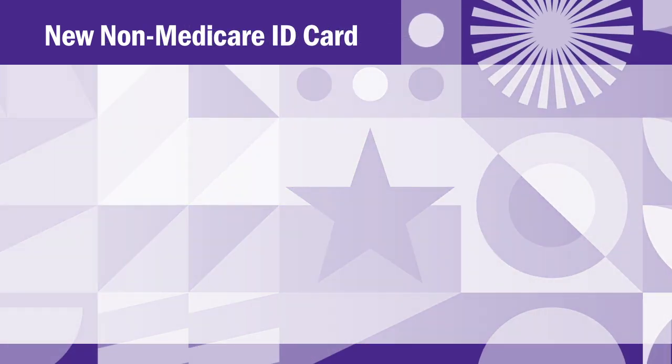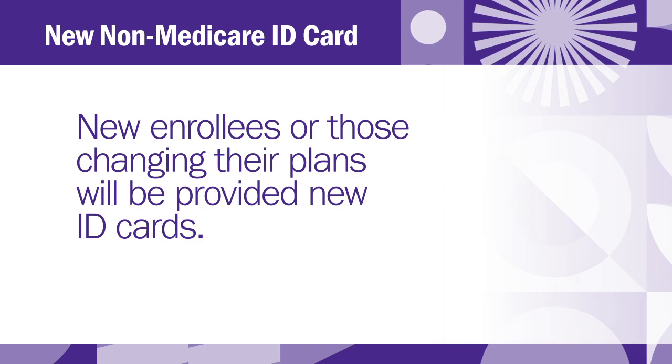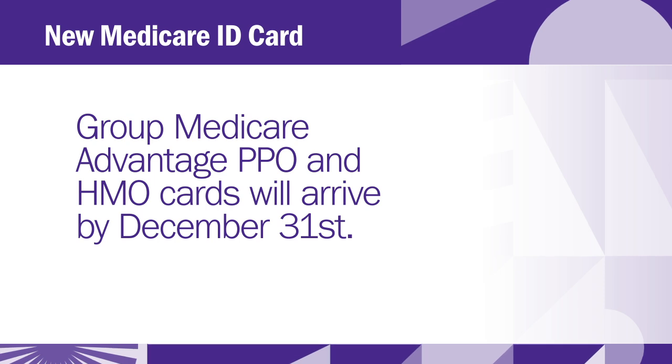Will I get a new ID card for medical insurance? For non-Medicare, ID cards will only be provided to new enrollees or those changing their plans. For Medicare, Group Medicare Advantage PPO and HMO ID cards will arrive by December 31 for all current enrollees, new enrollees, or those making changes to their plans.